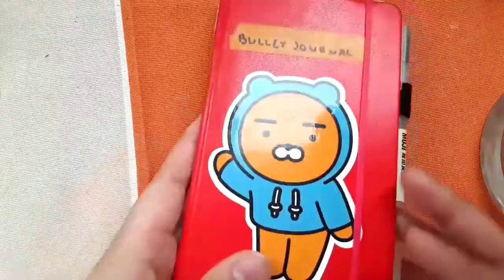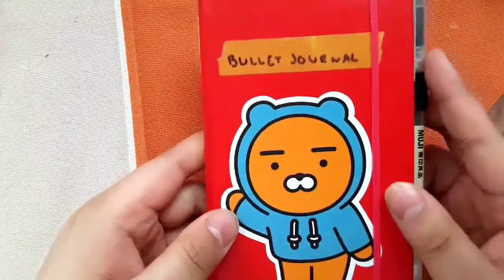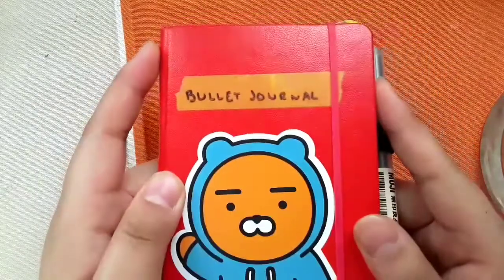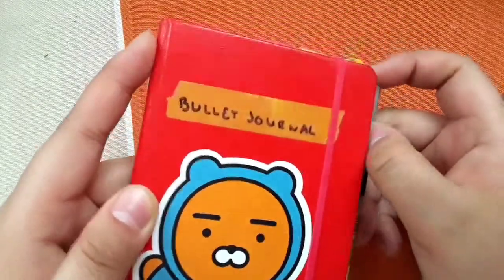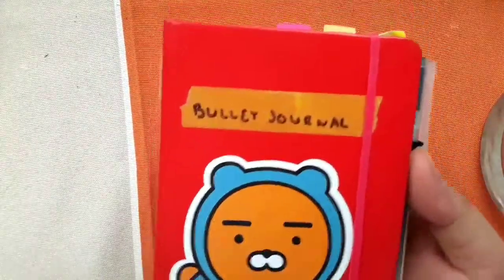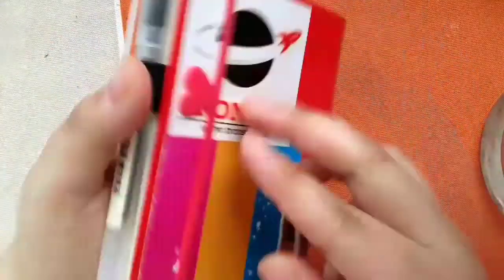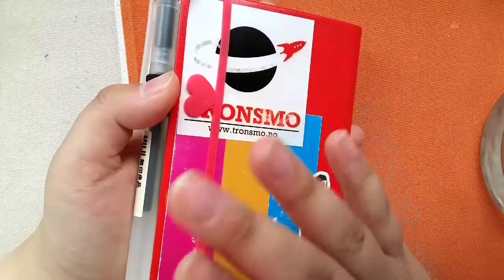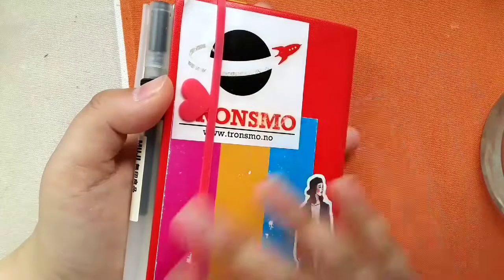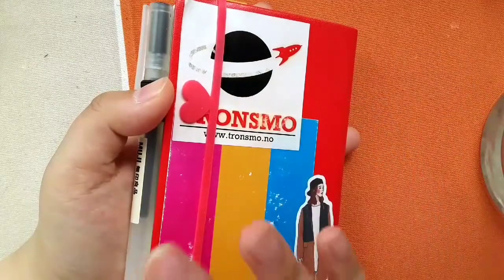Anyway, let's just start. Like I said, this is the Leuchtturm brand — I did take German in class but I still don't know how to pronounce that. This is the pocket size, which I really like. I don't think I want to get the A5 when I finish this, but I will see.